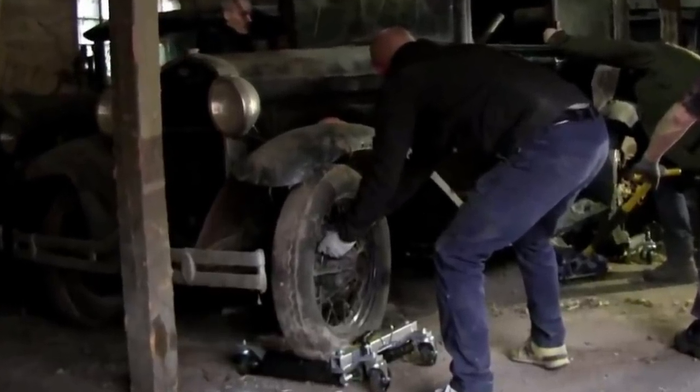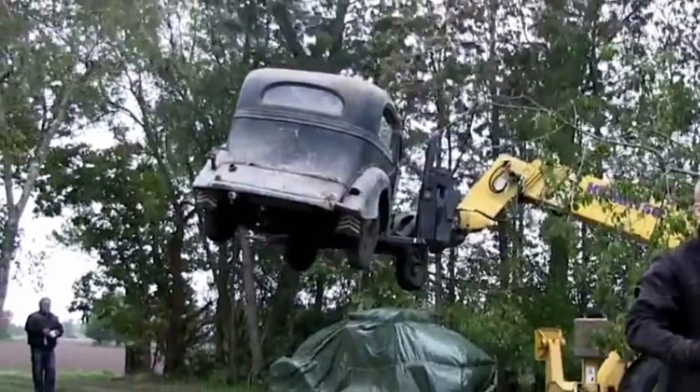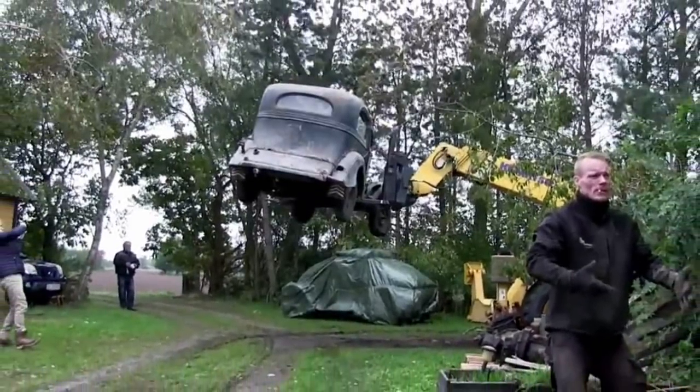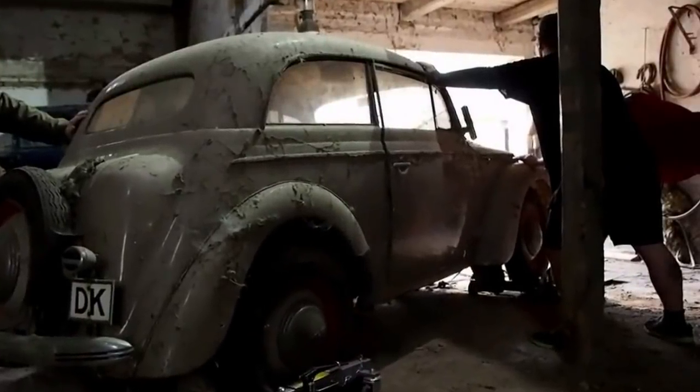The vehicles dated from the 1920s to the 1950s. Among the stash were a 1939 Opel Cadet, a 1952 Ford Popular, and — built in 1934 — a rare Renault Celta Quattro.